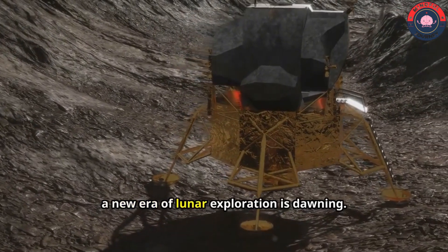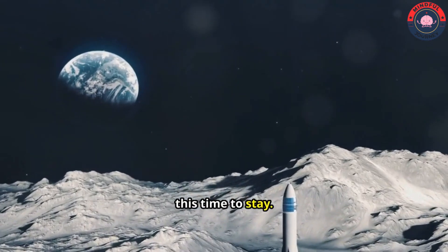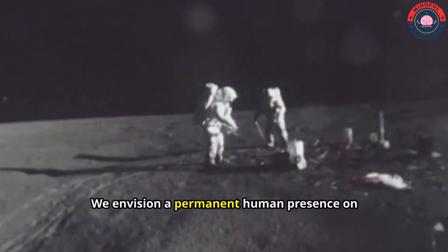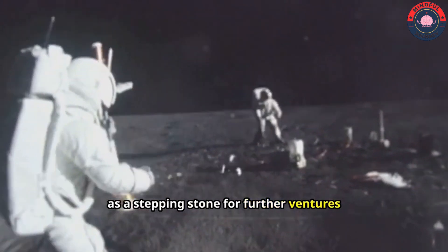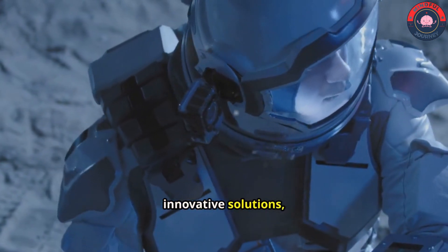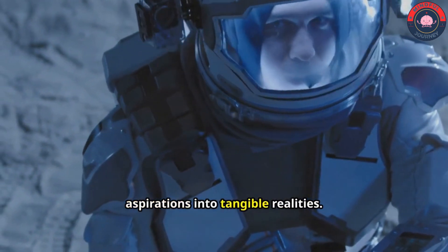Today, a new era of lunar exploration is dawning. We are returning to the moon, this time to stay. Our ambitions extend beyond fleeting visits. We envision a permanent human presence on the lunar surface, a thriving lunar outpost that will serve as a stepping stone for further ventures into the cosmos. This ambitious endeavor demands innovative solutions, bold ideas that can transform our lunar aspirations into tangible realities.